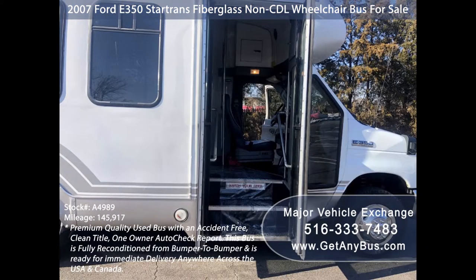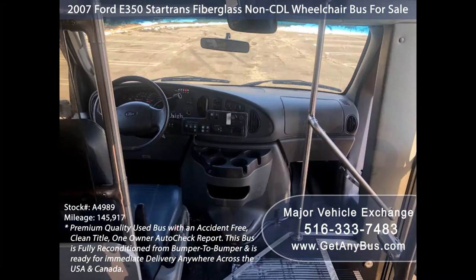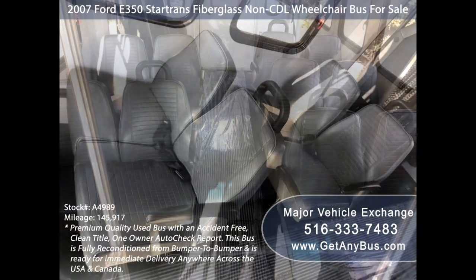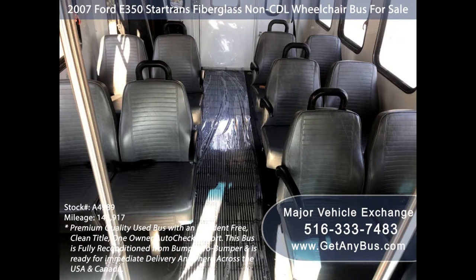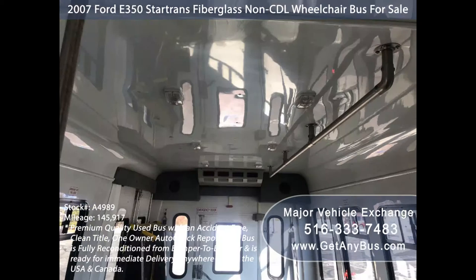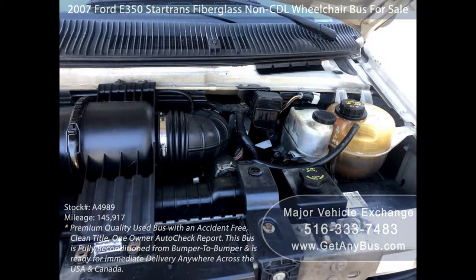This bus provides comfortable accommodations for all passengers, including ice cold front and rear air conditioning and a rear heating unit for the colder months. Its five-speed automatic transmission with overdrive shifts smoothly without hesitation, and the drivetrain feels like new. Its interior is very clean and its seating arrangement is perfect for tours, charters, shuttle service, church, senior and adult daycare, retirement homes, handicapped mobility, schools, and much more. It has a 6.8-liter V10 Triton gas engine which delivers superb power and performance under load.